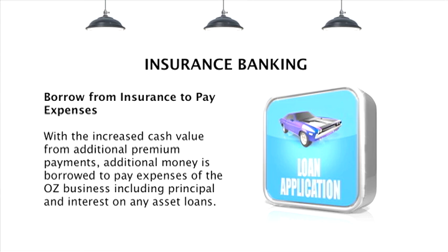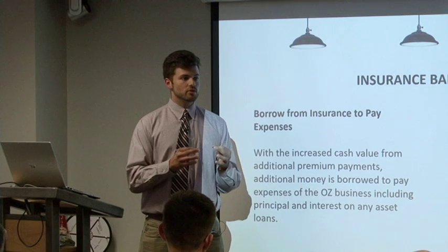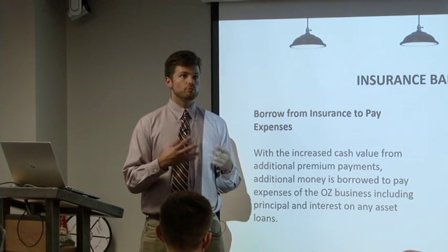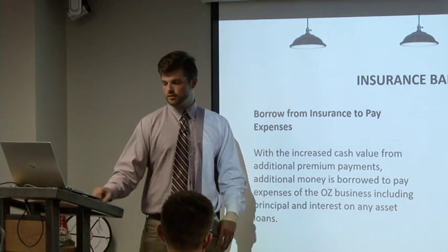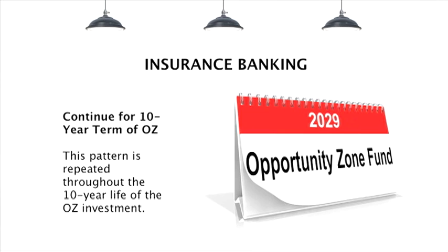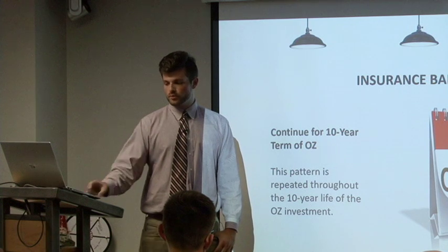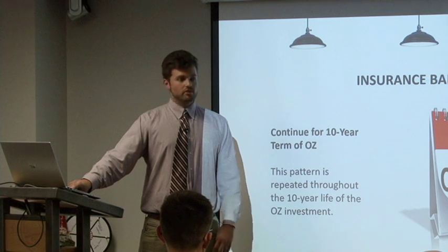As more cash is built up, more money can be borrowed from the whole life insurance policy. This would be used to invest in different expenses for the business, whether it's improvements on the property or further investments in the business to keep developing it. This has to be continued throughout the 10-year cycle — keep paying the premiums and keep the investment flow going through the investment and connected with the investor.